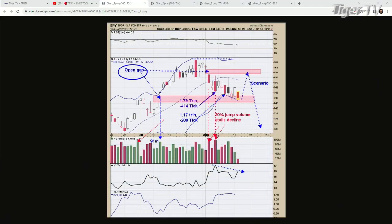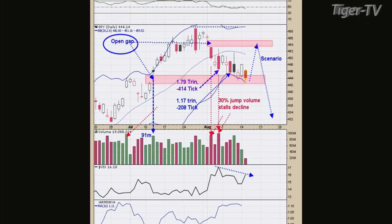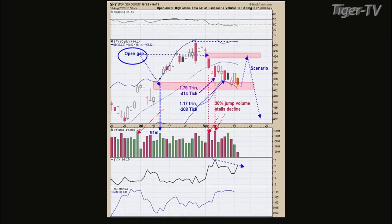I do a lot of stuff with ticks and trend. We actually covered this last week. I did get long, I don't know, a couple, three, four days ago. I still think there's probably a bottom in here. This is option expiration week. This normally has a bullish bias.